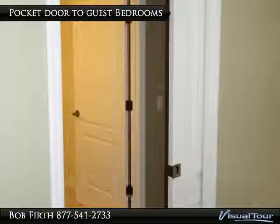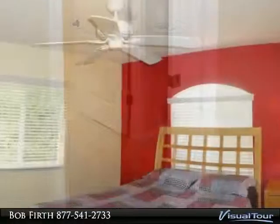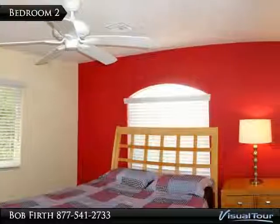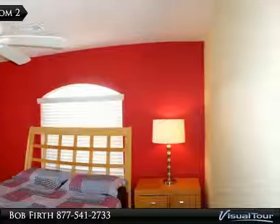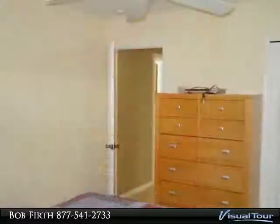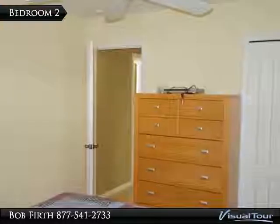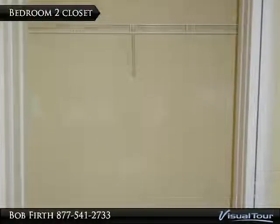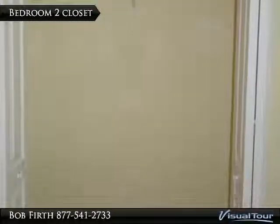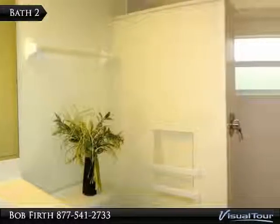The guest wing of the house is separated by a pocket door. The second bedroom is nicely decorated and the furniture could be included in the sale. There is also a dresser, plus the closet is good sized. The guest bath has a large walk-in shower.